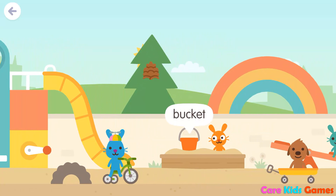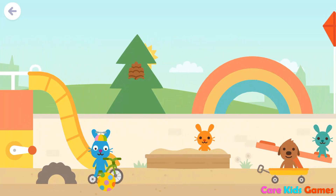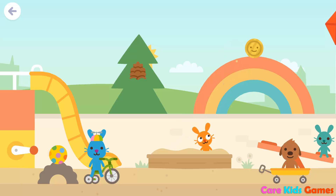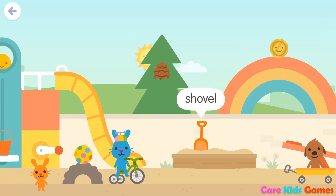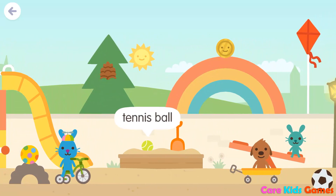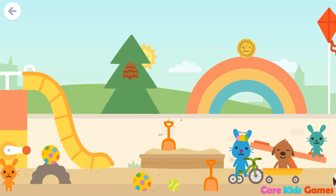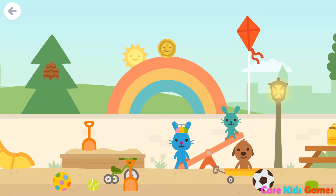Bucket. Shovel. Bucket. Tennis Ball. Soccer Ball.